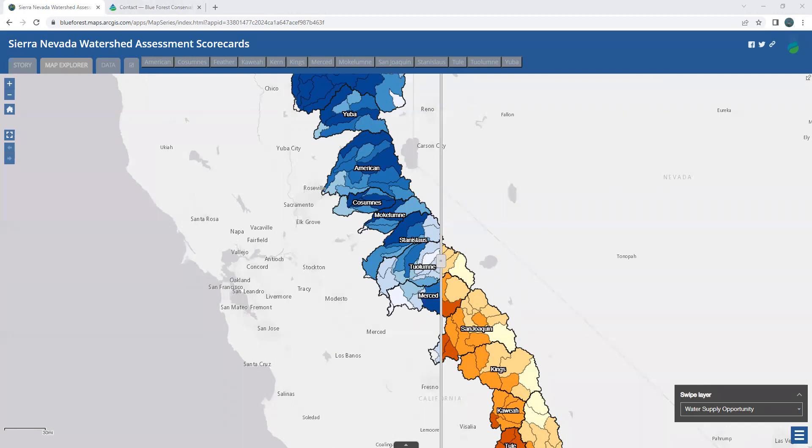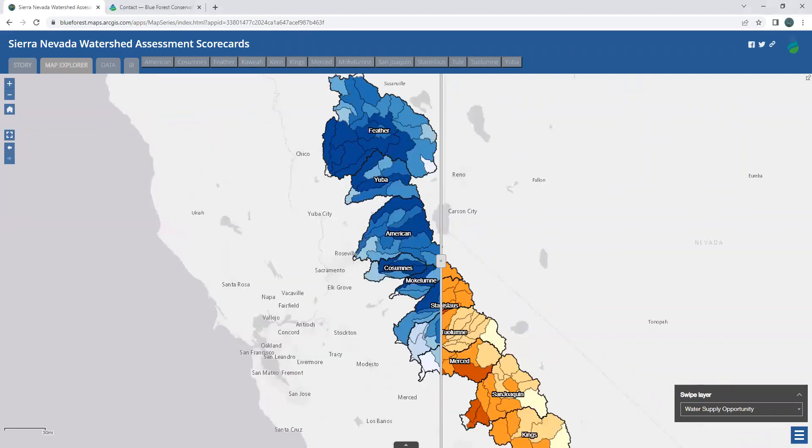Sometimes we see a strong relationship between fire and water, as in the case of the Cosumnes River. Other times we do not, and this makes sense because of different watershed features, such as elevation and the amount of precipitation.